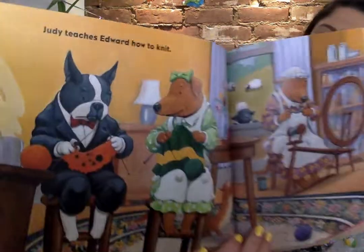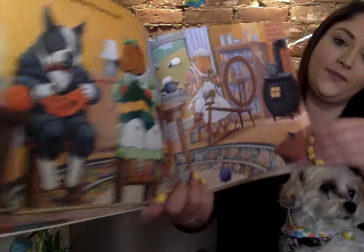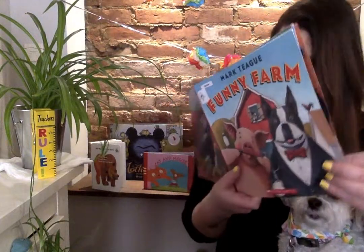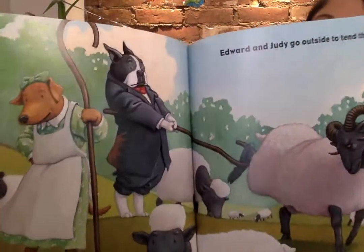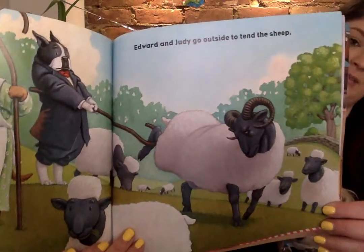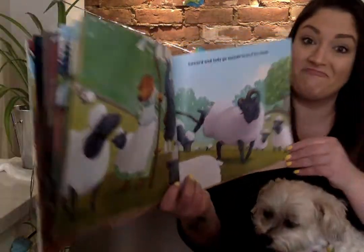Judy teaches Edward how to knit. Edward and Judy go outside to tend the sheep. Look at Edward's face — you got the wrong sheep! That's a ramp.